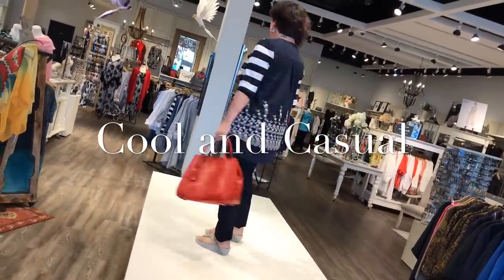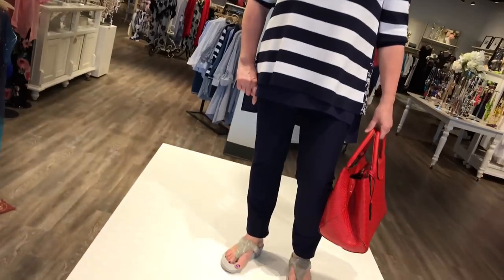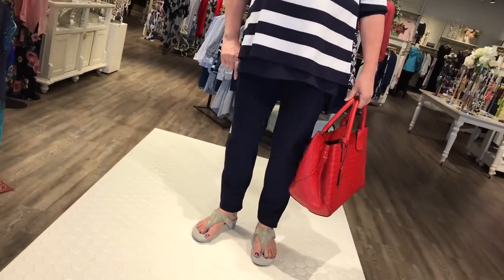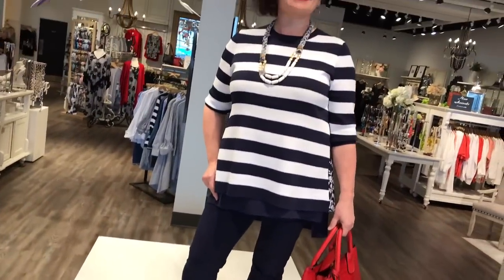Claire has on the navy pant teamed up with this great sweater that's just come in, in white and navy. It's called the striped top with embellished back — kind of a Gemini top, two different personalities. Crisp white with the navy is gorgeous.